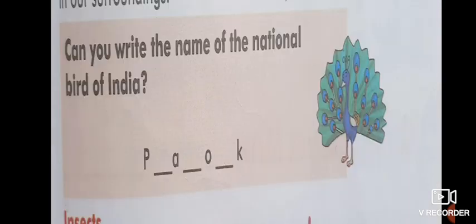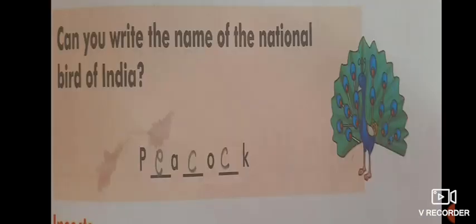Now, can you write the name of the national bird of India? They have given a picture also. I hope you all know that the national bird of India is the peacock. Write this in your book: P-E-A-C-O-C-K, peacock.